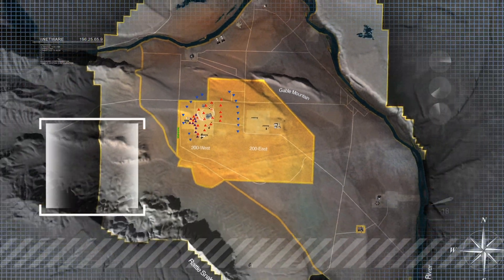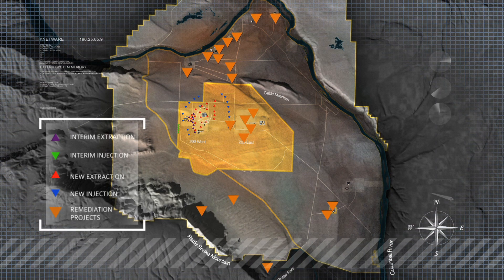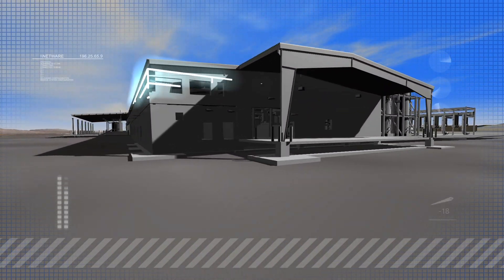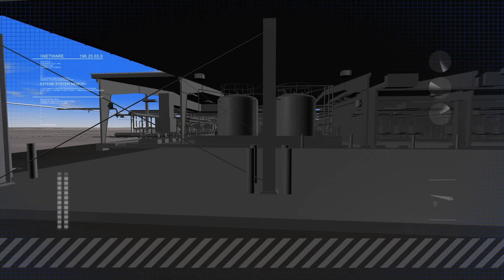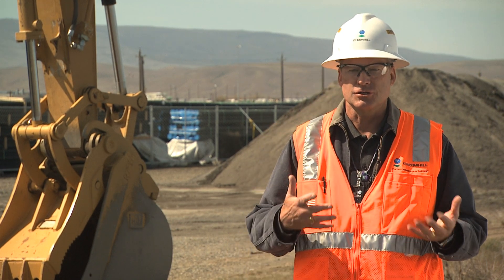Groundwater contamination is certainly not the only cleanup activity to be carried out on the Hanford site in the years ahead. But once the 200 West groundwater treatment plant is completed and put into operation, it will be among the first long-term remedial solutions in place on the site. It's also very gratifying to know that we are implementing a long-lasting solution to groundwater contamination on our central plateau.